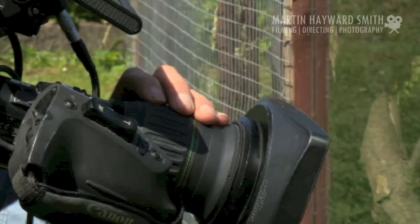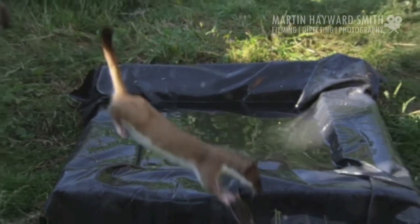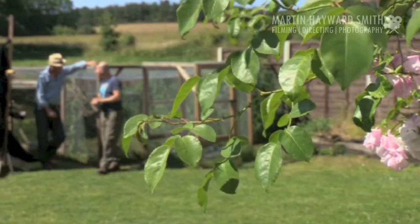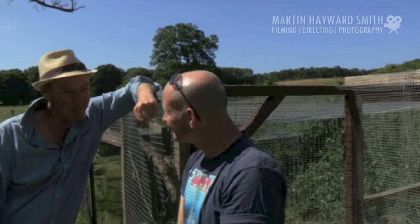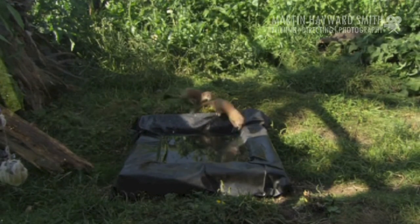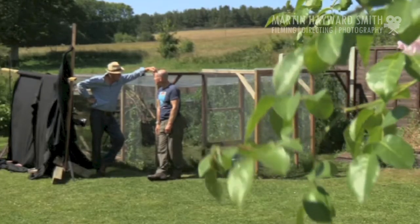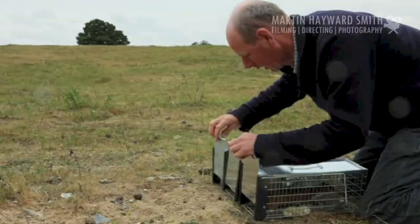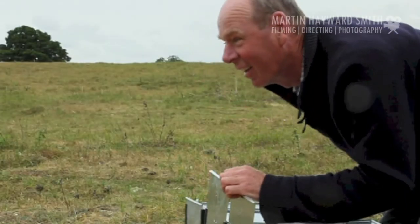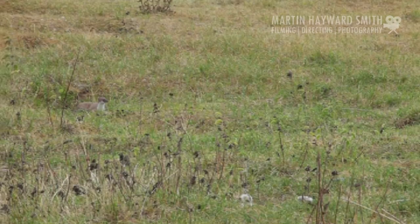Martin has followed these kits through every stage of their upbringing and helped teach them the ways of the stoat. It's going to be hard to say goodbye, but it does bring a little bit of a lump to your throat — it's the right thing to do, just to let them run wild. And just a week later, it was time for Martin to say goodbye. He's been able to capture stunning footage of stoats at every stage of their lives, and the presenter has had the privilege of peeping into their world too.